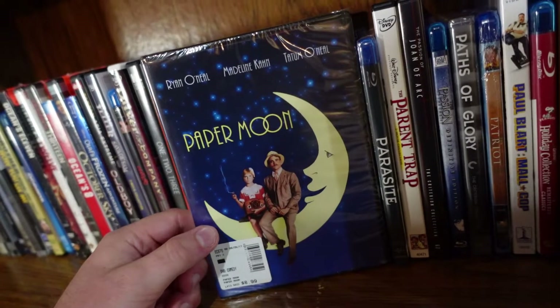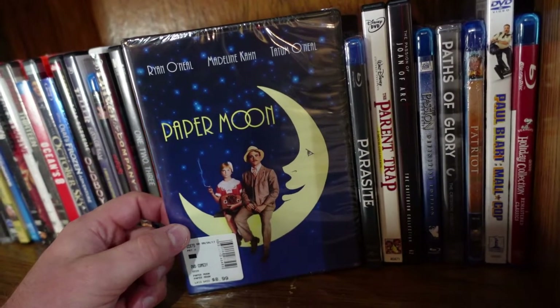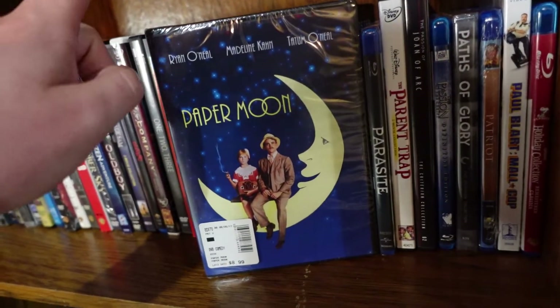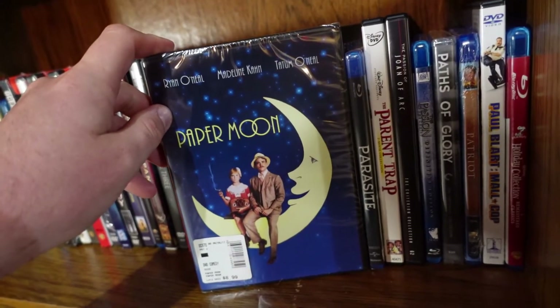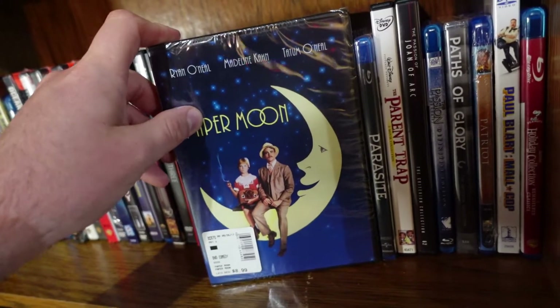Paper Moon from Peter Bogdanovich. This is one of my upcoming Peter Bogdanovich reviews on my channel, and I've seen this film before — it's absolutely fantastic. It's a great comedy, it also has some serious elements, but overall it's a very sweet story. I do really like this one.